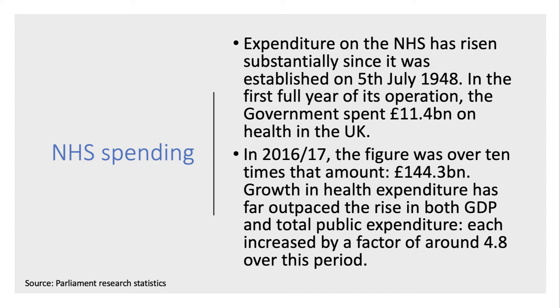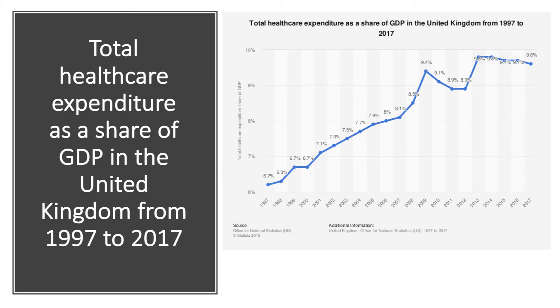According to Parliament research data, spending on the NHS has risen substantially. In the first year it was £11 billion, and by 2017 health service spending was over £144 billion. Typically, healthcare spending in the UK has risen each year in real terms and has also outpaced the increase in both GDP and total government spending.